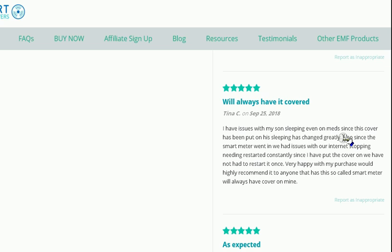This family's testimony said that they had issues with their internet — their internet kept stopping and getting jammed up. Once they installed the stainless steel cover, their internet seems to work just fine.